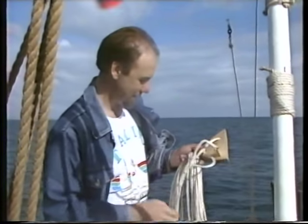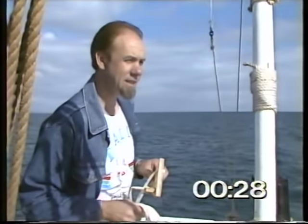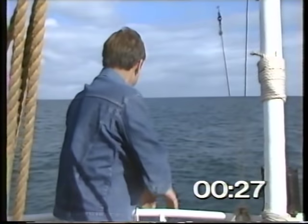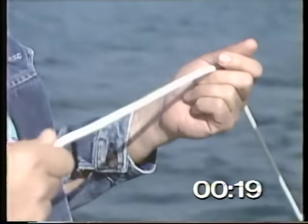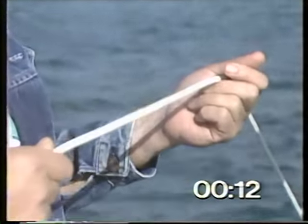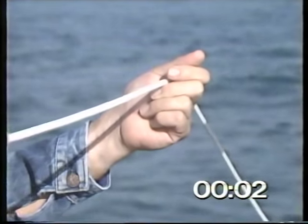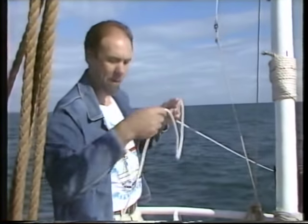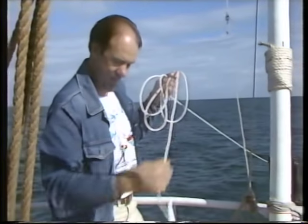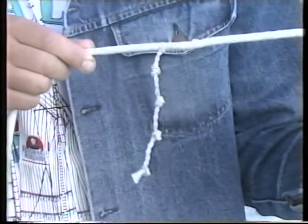So you turn the hourglass over, throw the log out, and when the sand ran out of the hourglass, clamp the rope and count the knots. Let's see how it goes — let's get the rope ready. Could you start the hourglass now? Okay, that's the end of 28 seconds. Let's see where we are — we're not quite on a knot, but just down here. It's got four knots on it, so we're going at almost four knots. Not very fast, but a nice leisurely pace.